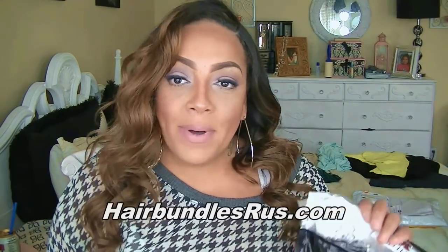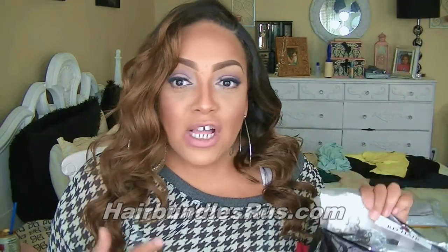Their URL link is Bundles Are Us, basically. But the name of their website is RD Hair. So if you're looking for bundle deals, inexpensive hair, closures, or wefting hair, you can check them out. They do have a really nice website and I'll list that below, and they are the sponsors for this actual giveaway.